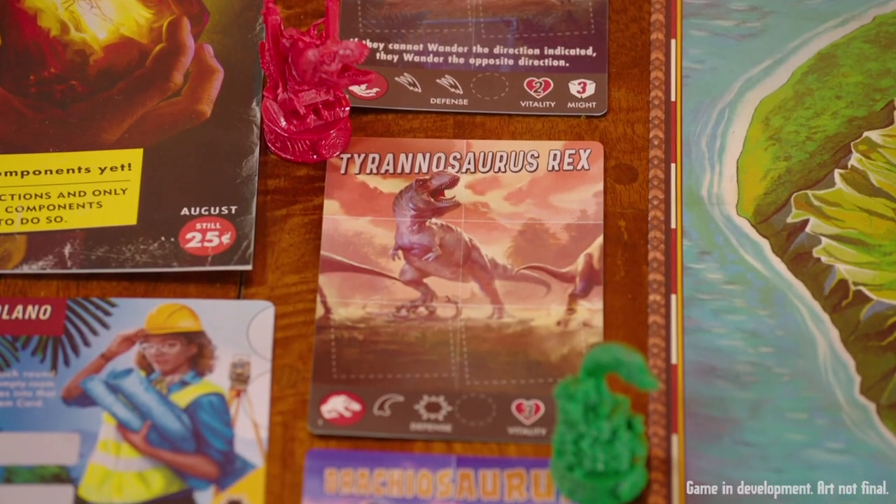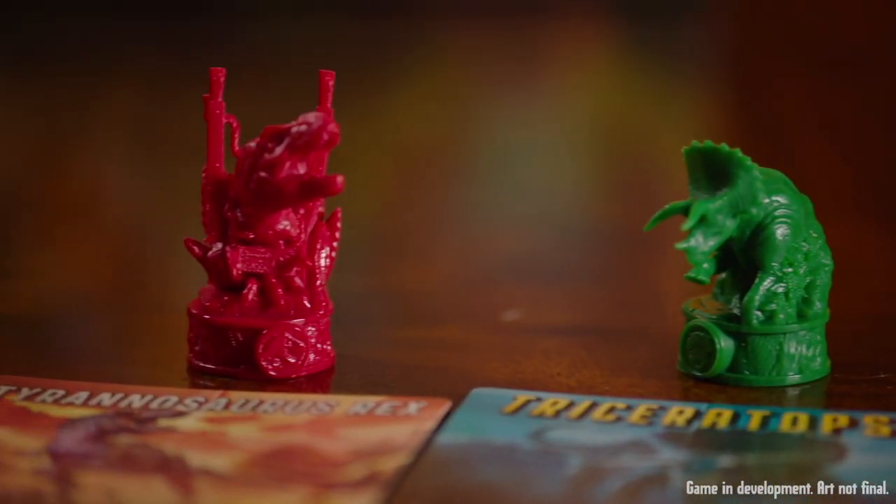The T-Rex — we thought, what's the most iconic T-Rex scene? And we thought the most iconic was him breaking through that fence on that rainy night. I think people are going to be really excited to paint these. I know I am excited to paint them.